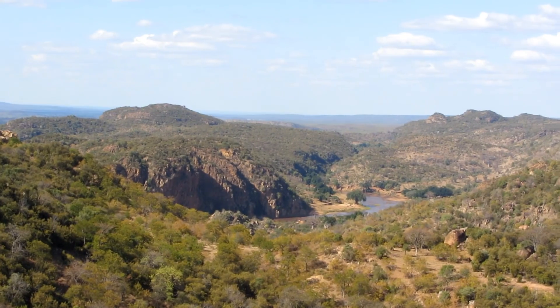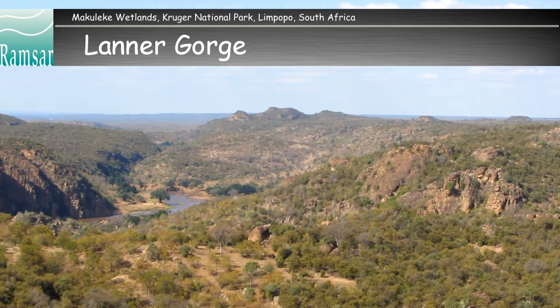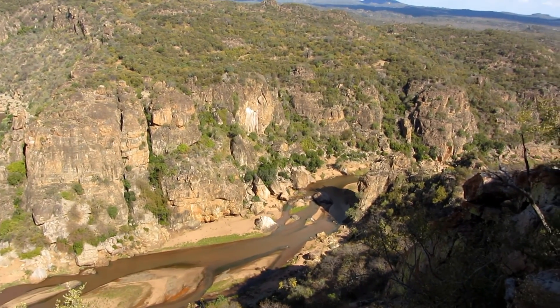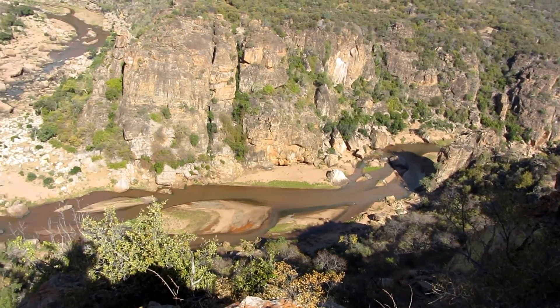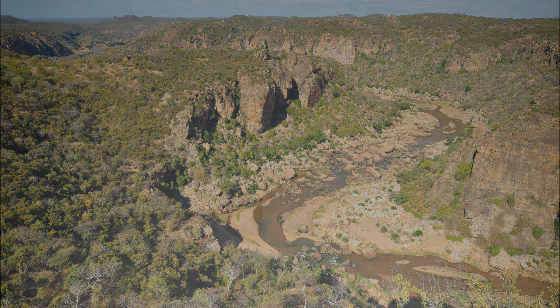We end this video with a glimpse of the Luvuvu Gorge. Although it's not part of the Ramsar wetlands, it is one of the Makuleke region's most beautiful natural splendors. The gorge hosts the magnificent Luvuvu River. Once again, it is only visitors to the Makuleke contractual park concession holders who can witness this beauty.